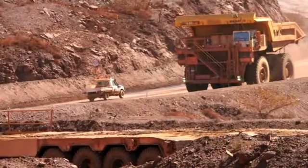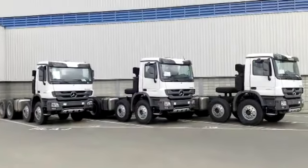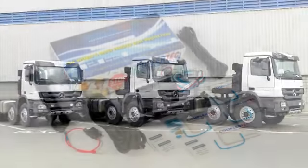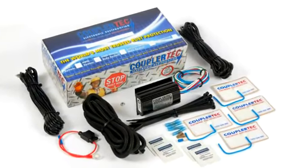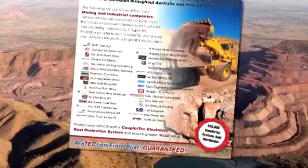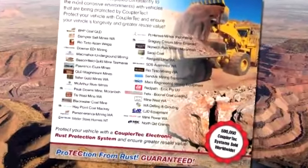The minerals and chemicals that vehicles are exposed to in the mining environments are naturally highly corrosive to metal, and it is therefore essential to extend the life of the vehicle. We use the very best rust-proofing protection system available. Since the year 2000, almost 5,000 vehicles have been fitted with Coupler Tech electronic rust-proofing systems. The addition of these devices has dramatically helped to extend the life of the vehicle.